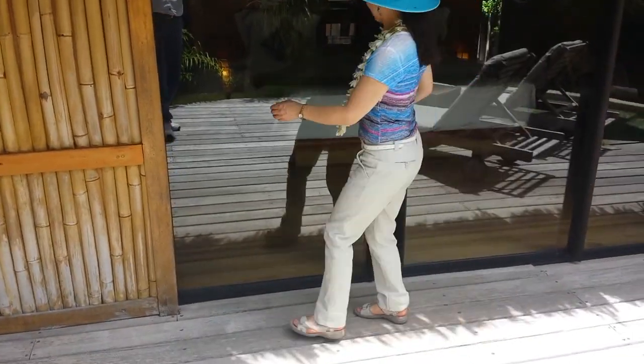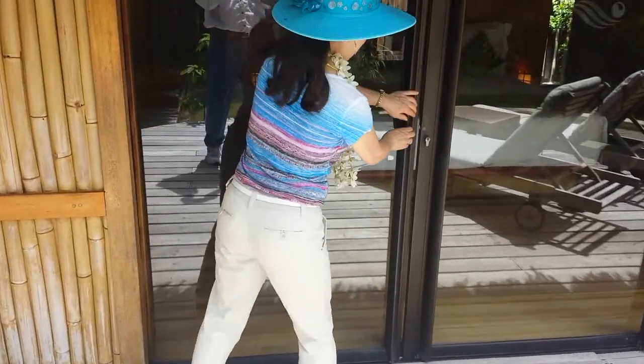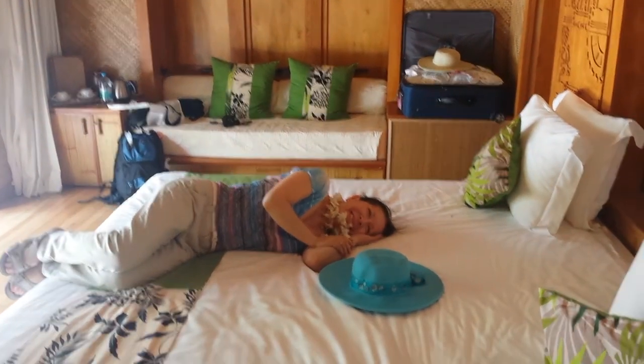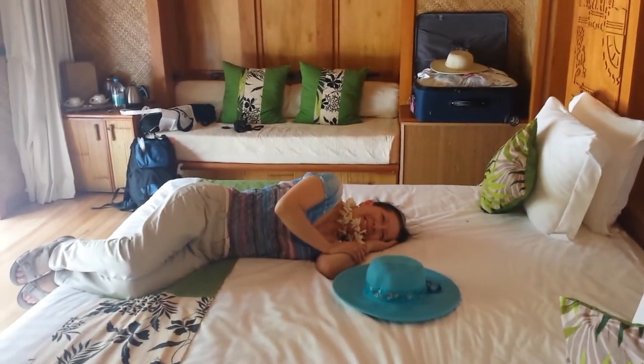Inside is a closed area — the bedroom area. We spend our first four nights here and then we go to the overwater bungalow that we'll be seeing more later.